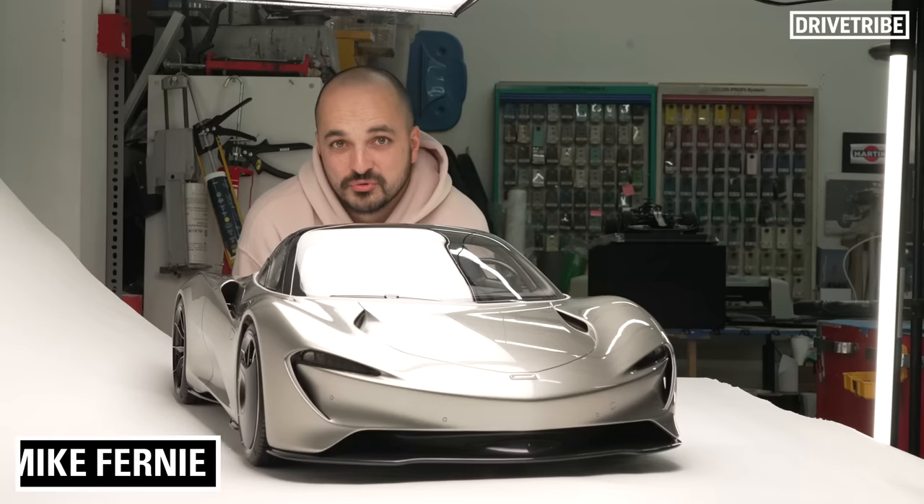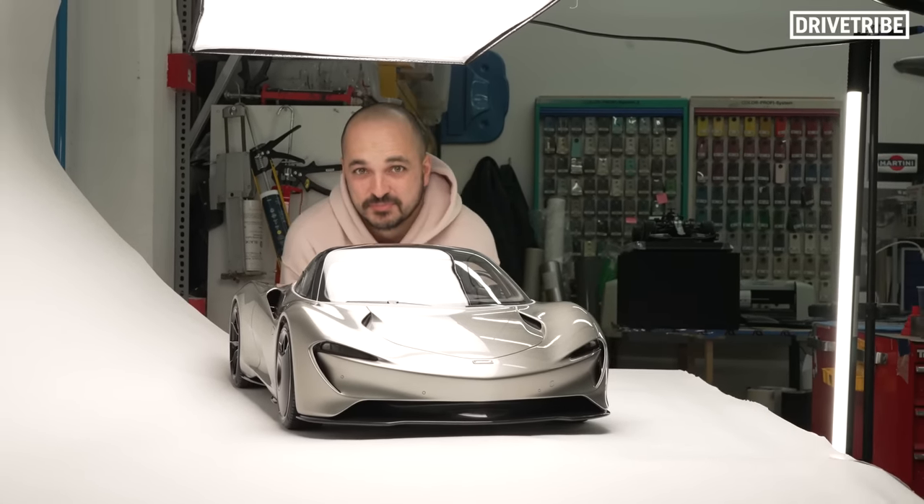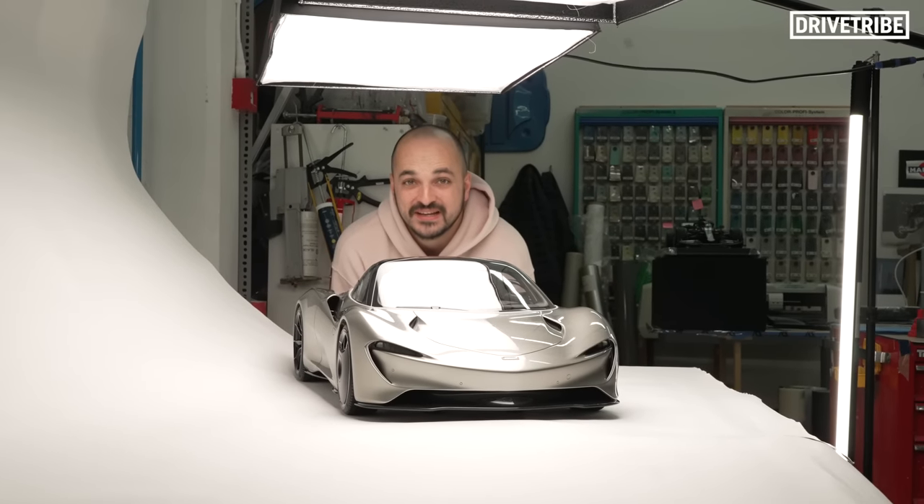If you've ever collected model cars, or even have the slightest passion for them, you're going to like this place. We're at Amalgam Collection in Bristol, and they produce creations like this.